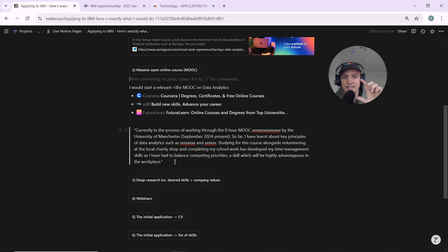'Studying for this course alongside volunteering at a local charity shop and completing my schoolwork has developed my time management skills as I've had competing priorities — a skill highly advantageous in the workplace.' You can insert a paragraph like that into the key achievements section of your CV. Notice I wrote the specific time — an eight-hour MOOC — and I specifically mentioned the training provider, like the University of Manchester, to give credibility to the course.